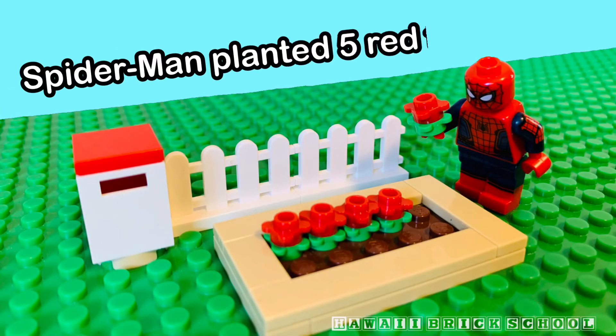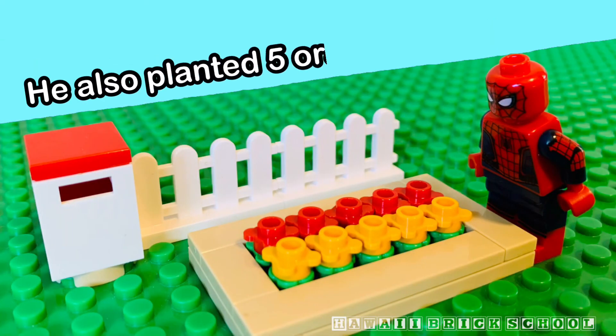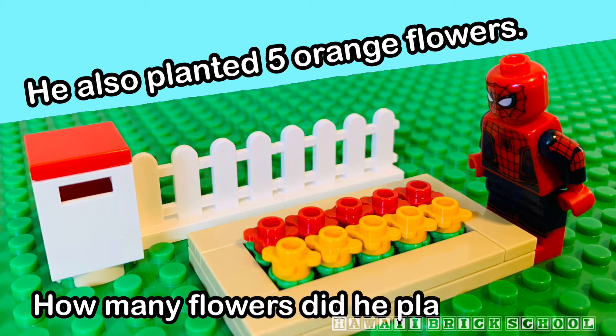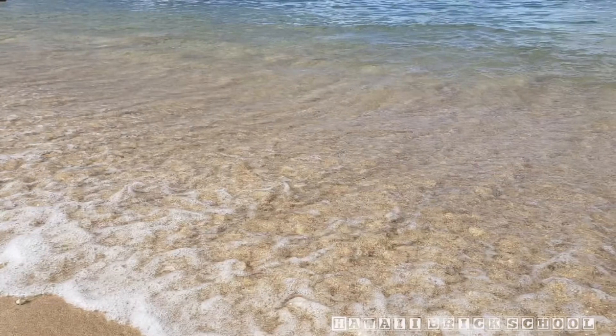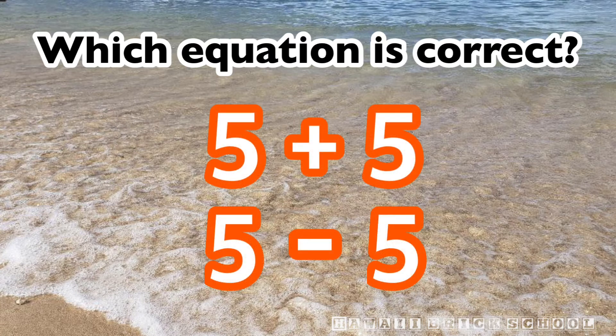Spider-Man planted five red flowers. He also planted five orange flowers. How many flowers did he plant in total? Which equation is correct? Five plus five or five minus five?